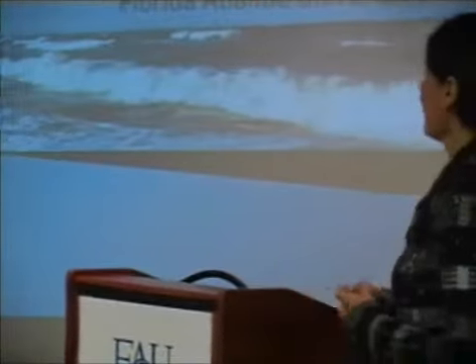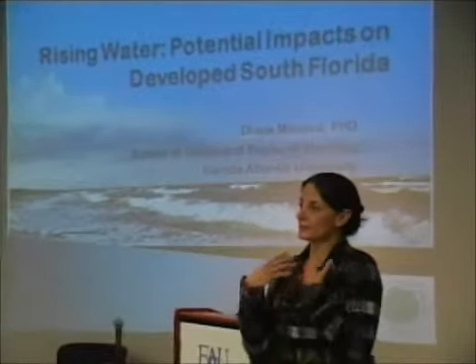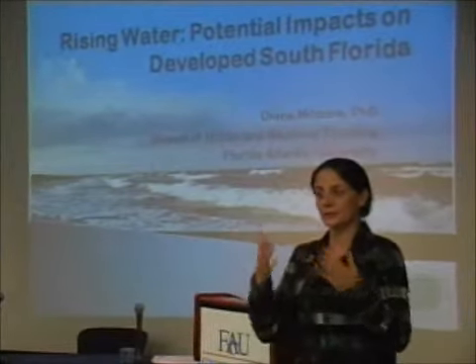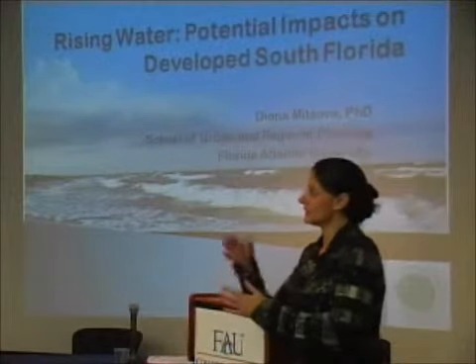Thank you very much. Most of us, including me, think of sea level rise as something where we'll probably start seeing visible signs in maybe 20 or 30 years. So we live comfortably with this feeling that we have about 20 to 30 years to think about sea level rise, plan for it, figure it out, and decide what to do.